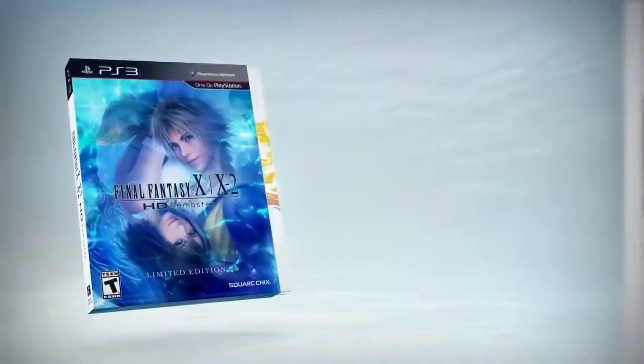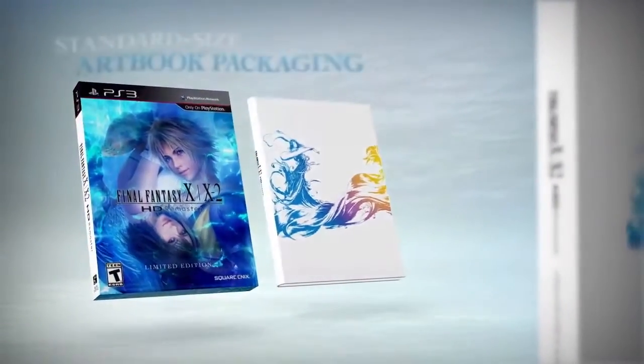The Limited Edition comes packaged in an artbook disc case and is offered as a free upgrade when you pre-order the game.